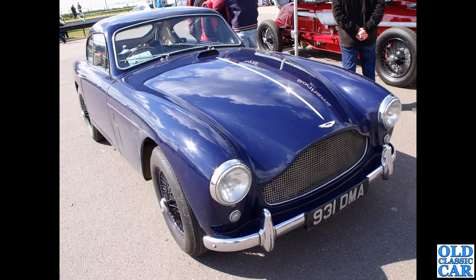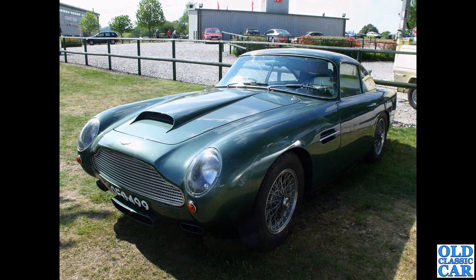931 DMA is another example of a 1958 DB Mark III. Over at Alton Park, OFO 499 looks like a DB4 GT to me - the big air intake on the bonnet is one of the main differentiators between the DB4 GT and the DB5.